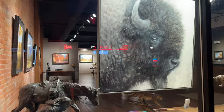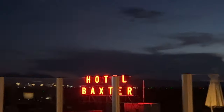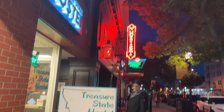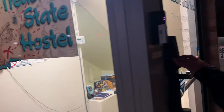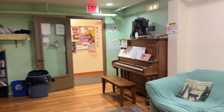Lots of art galleries in town. Right here, under the heist, we have the Treasure State Hostel. It is actually in a basement, and the rooms have no windows. They do have a piano.